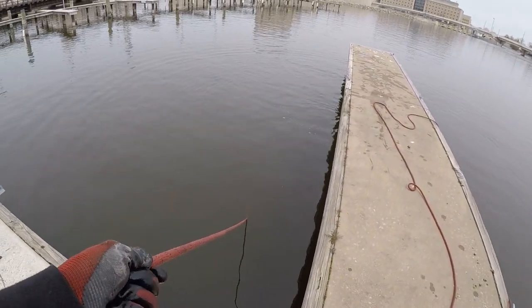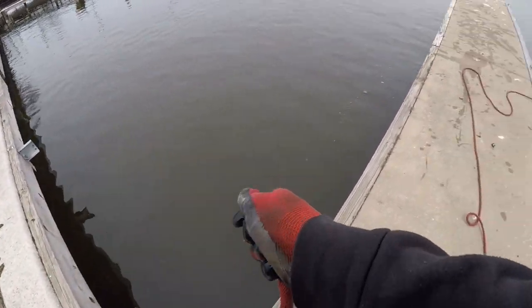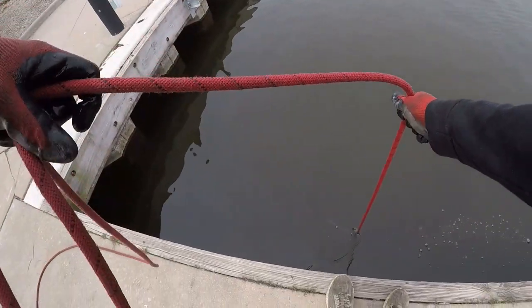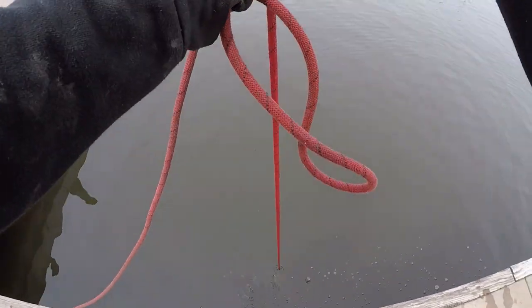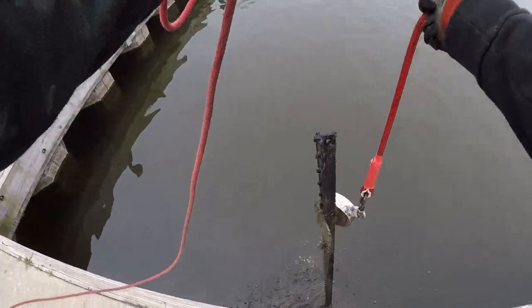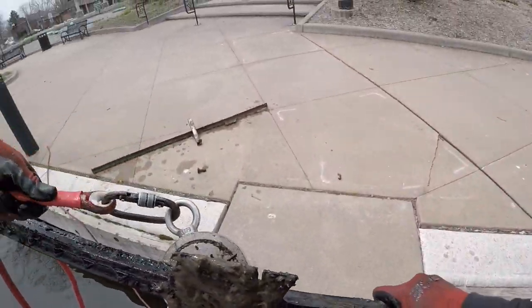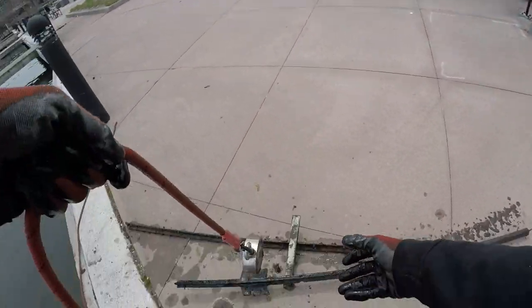There is something right here, 100% for sure - I'm dragging it. Look at all those bubbles! Is it going to come up this time? Oh yeah, here we go - is it a sign? Nope, it's just another one of those same exact posts I just found before. No sign.